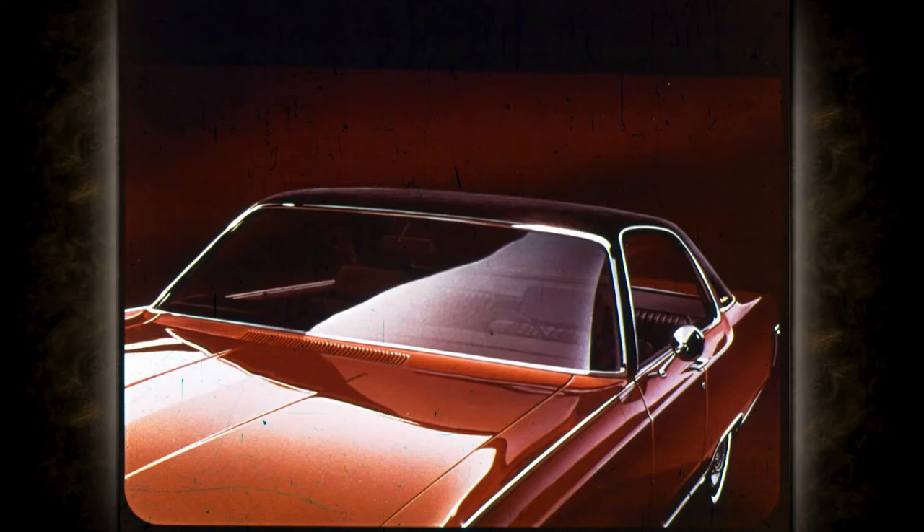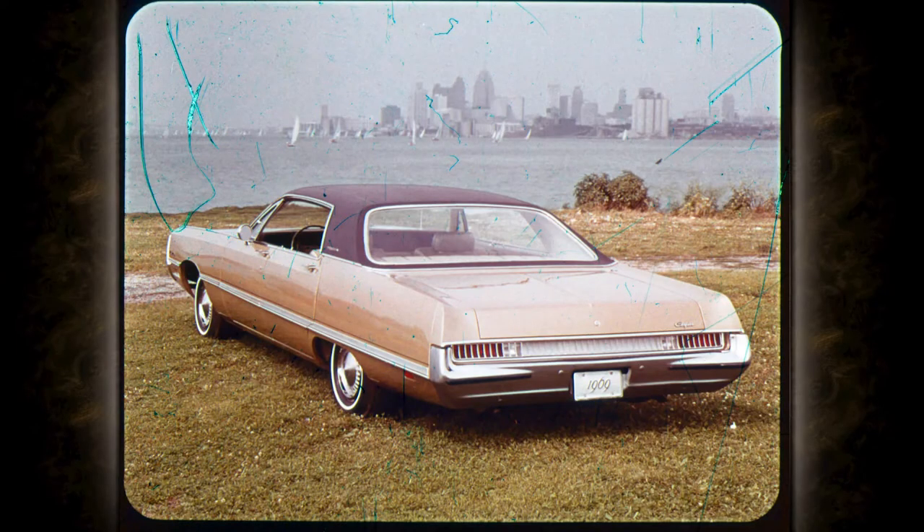And when you order air conditioning with your two-door hardtop, you get the ultimate in style, because this year ventless side windows are standard with air conditioning. The new body design has increased the amount of room that you and your passengers have in the most important areas.